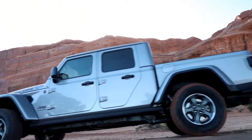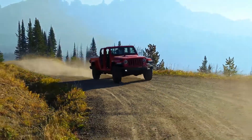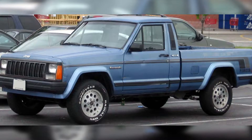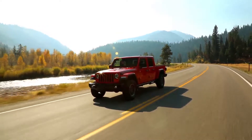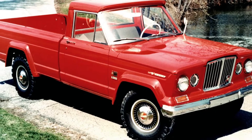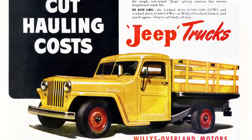It's been nearly 30 years since Jeep last put out a pickup truck, discontinuing the Comanche in 1992. The 2020 Gladiator is now the third entry in the series, reintroduced in 2018 after the original Gladiator line — also known as the J-series — ran from 1963 to 1988.